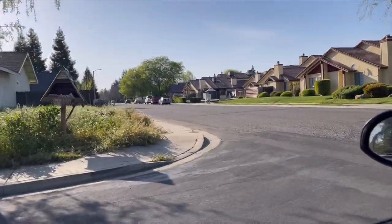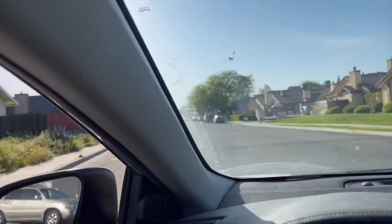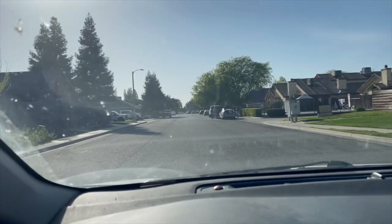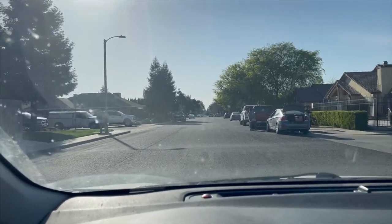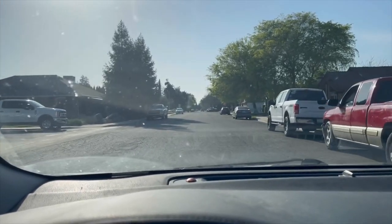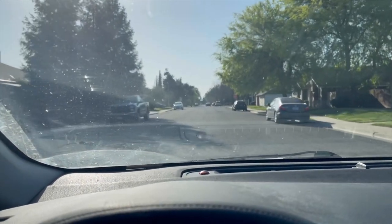Heading out to go see my next patient. Just left one in this little private neighborhood — a nice quaint little neighborhood.